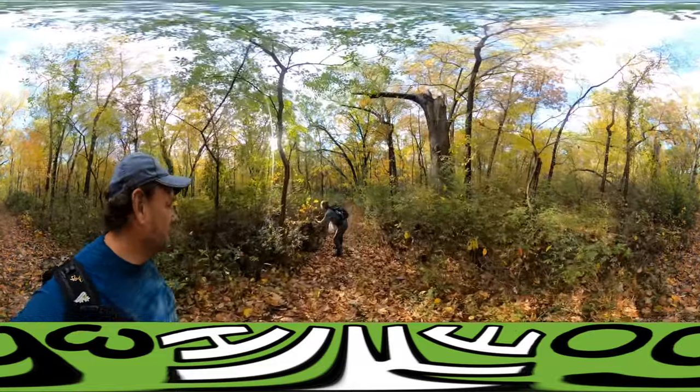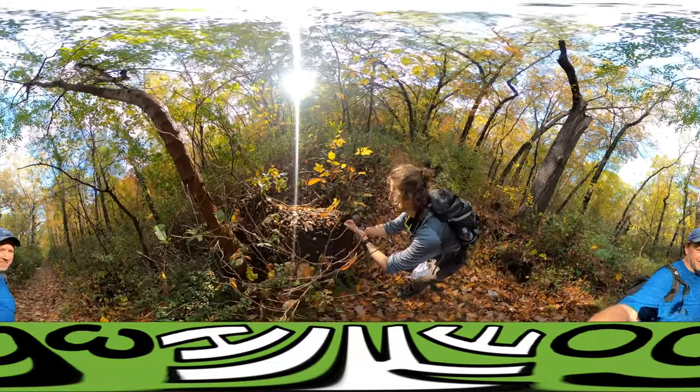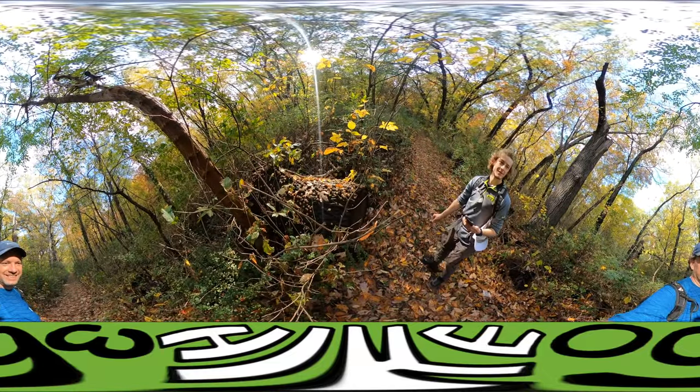We are 10 miles into the hike. That's crazy — that's crazy!